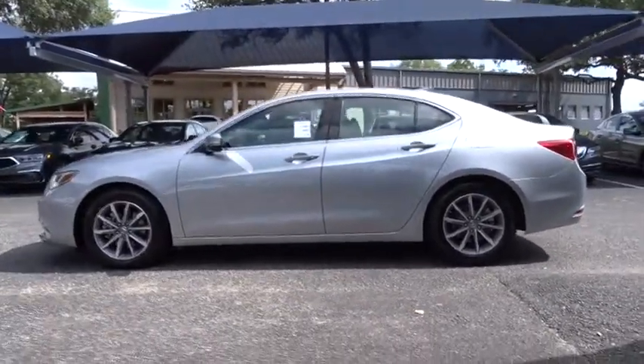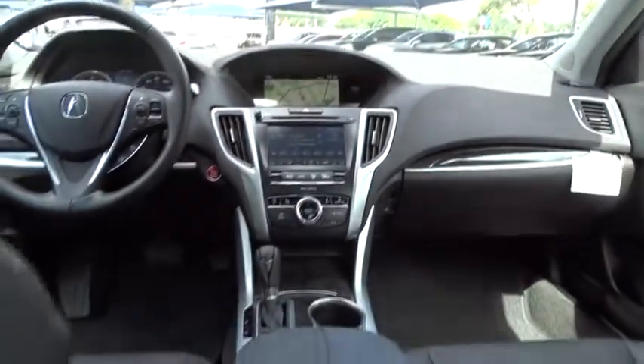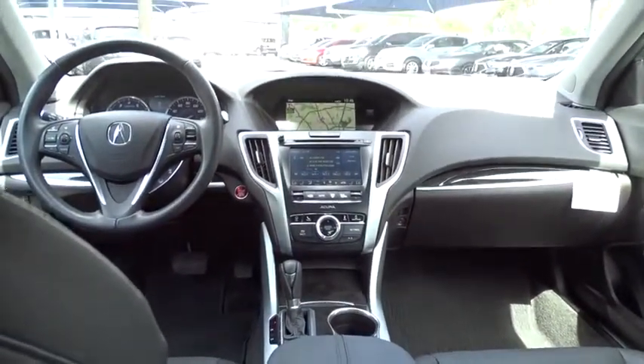This vehicle has less than 6,000 miles. Here are some of this vehicle's great options: keyless entry, lane departure warning, stability control, traction control, power passenger seat, anti-lock braking system, and backup camera.